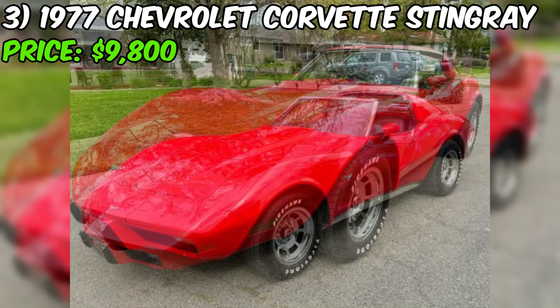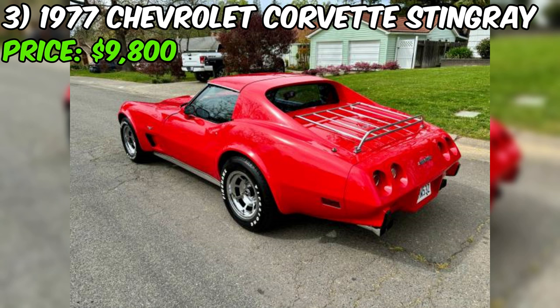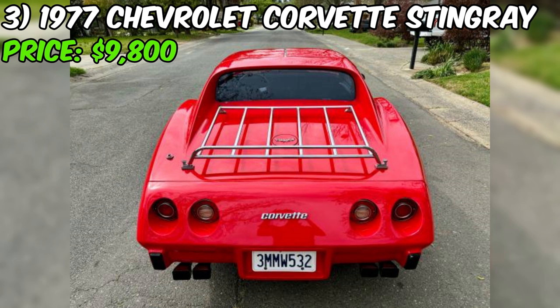According to the seller, this Corvette runs and drives great, with fairly new tires ready to tackle the summer roads. The car comes with a clean title in hand and is current on its smog certification and registration, making it a hassle-free purchase. Overall, this Corvette Stingray presents a fantastic opportunity for anyone looking to own a piece of American automotive history, sure to provide its new owner with years of driving pleasure.